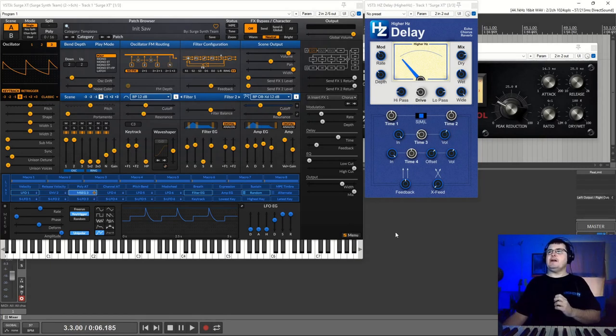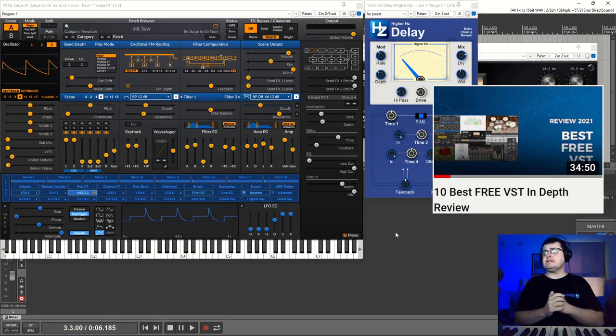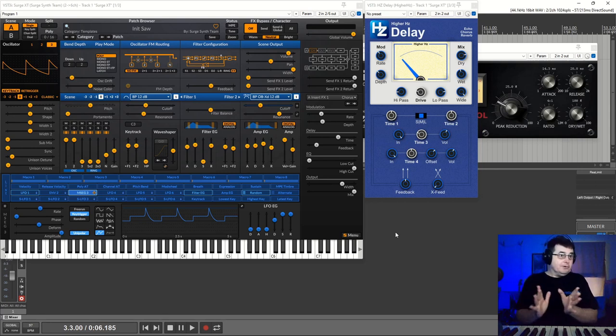Hi, my name is Benedict for Higher Hertz. In this video we're looking at Surge. For those who follow my Higher Hertz videos assiduously, you'll know that I covered Surge a little bit in my 10 best VST list, but I didn't go much into it. For those who are even more assiduous, you'll know that just over three years ago I made the world's longest video about Surge.